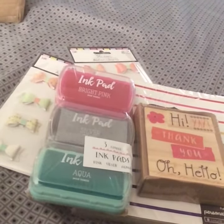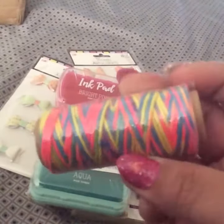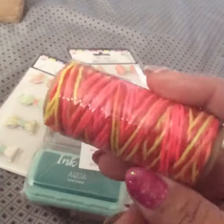And then I got some twine. I got this one which is very colorful — looks like Lisa Frank colors — and then I got this one which is like red, pink, and similar shades.